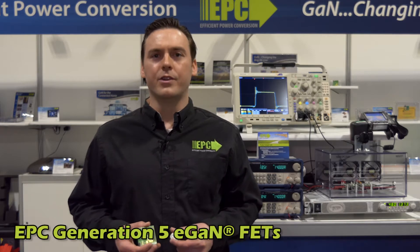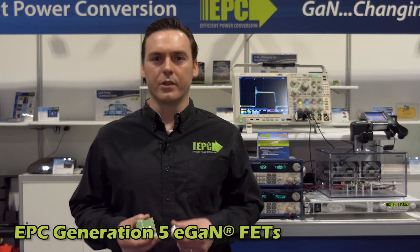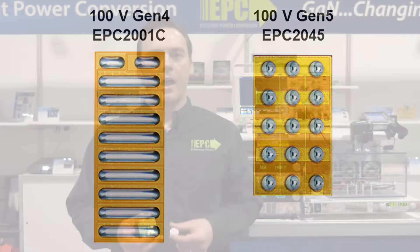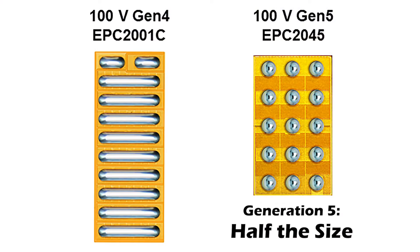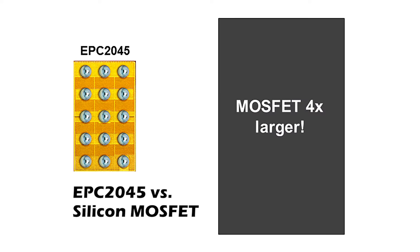The fifth generation of eGaN FETs offers a quantum leap in performance improvements compared to their silicon MOSFET predecessors. The fifth generation is half the size compared to fourth-generation FETs for a given on-resistance, and a fourth of the size compared to the state-of-the-art silicon MOSFET.